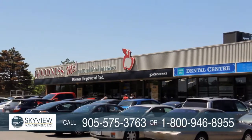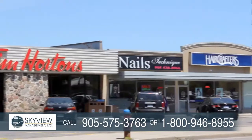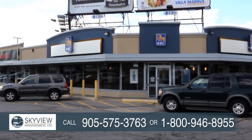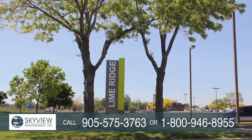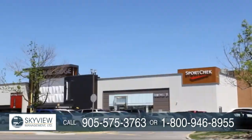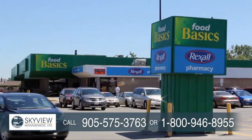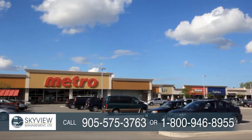Within walking distance, you'll find many amenities including a Tim Hortons, Variety Store and Royal Bank adding convenience to your living experience. Shopping is at hand with Lime Ridge Mall a short drive away and other major department stores nearby. Grocery shopping is easy with Food Basics and Metro quickly accessible.